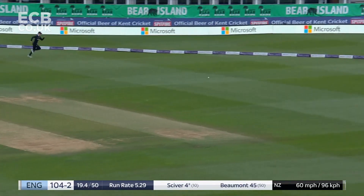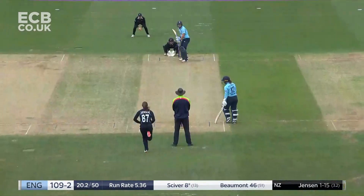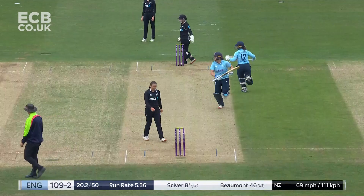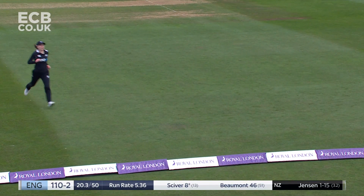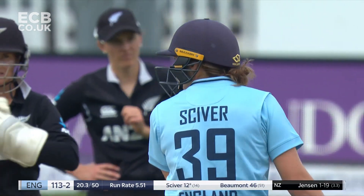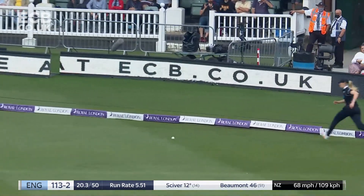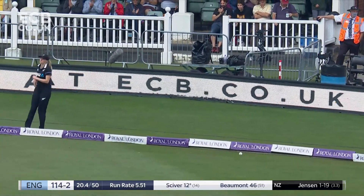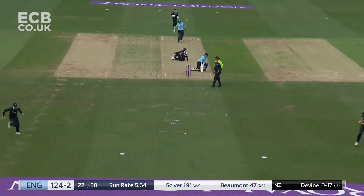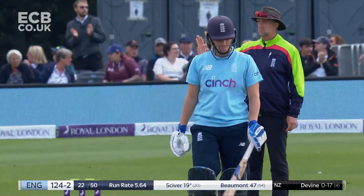Oh, she's timing that well — that's going to scoot up the hill for four! Effortless power from Nat Sivert. One of the shots of the day so far — she just held her pose for a fraction because she knew that was straight out the middle.